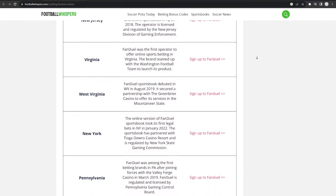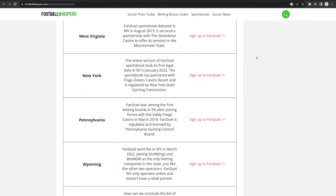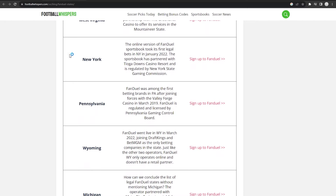Now the first thing you need to do is check out which states you can access FanDuel, since you're going to want to connect to a VPN server in that state. After looking around, I found that FanDuel is available in New York, for example. So you're going to have to choose a VPN that has a large number of server locations to find one that works.